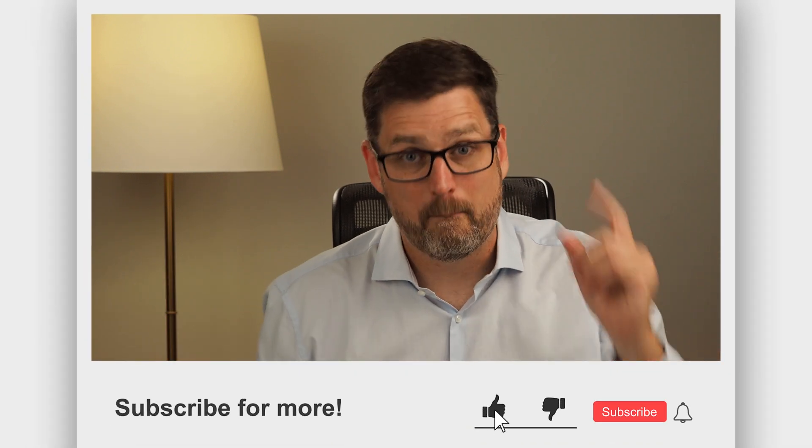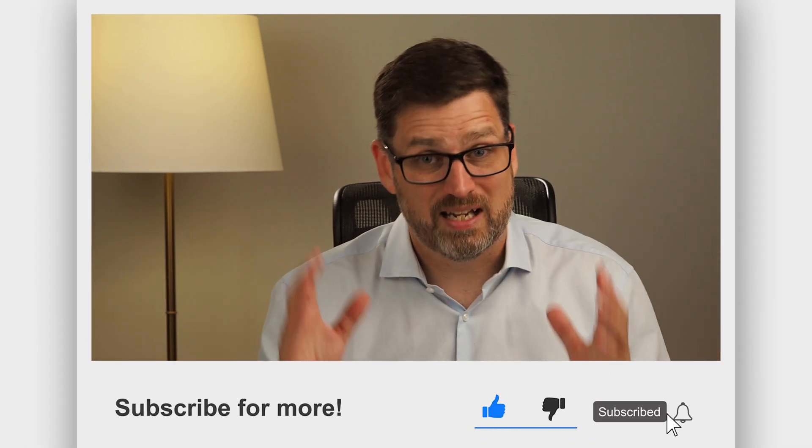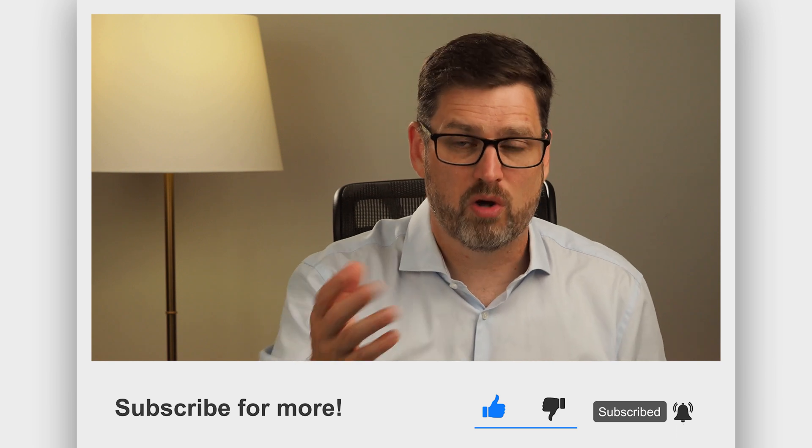If you'd like to know more about the Surface Pro 7 Plus, the Surface Pro X, or any other Surface, make sure you subscribe to this channel and hit that bell to get notified when we post a new video next Wednesday Australian time.